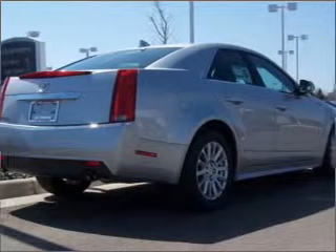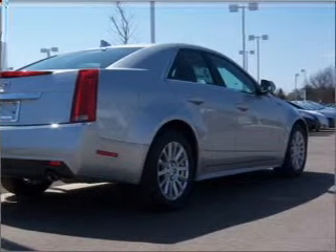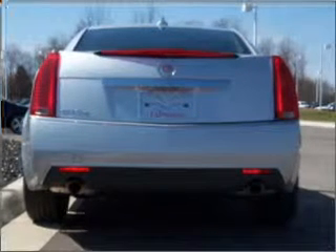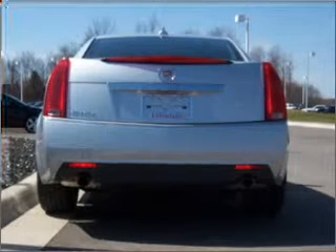GPS navigation will guide you to your destination. Premium wheels give a more luxurious look. Treat yourself to the splendor of a premium sound system. You will appreciate the safety feature of anti-lock brakes. Heated seats are a desirable comfort feature.